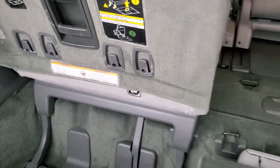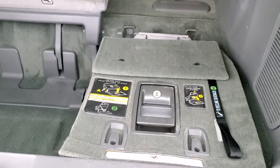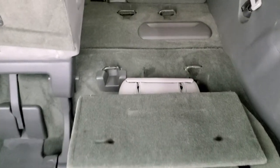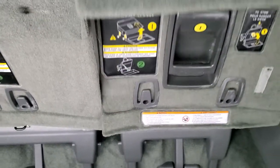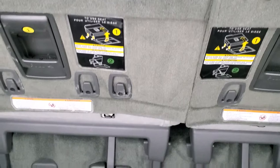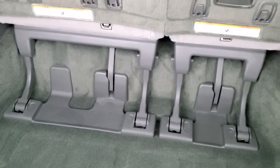You just pull that handle and the seat goes down flat. To get it back up, just lift and pull the seat back — actually pretty easy. And once again the back storage area is very clean.